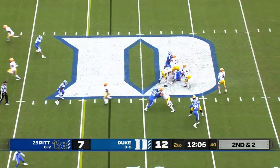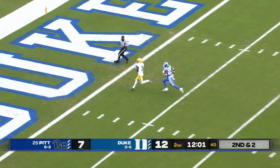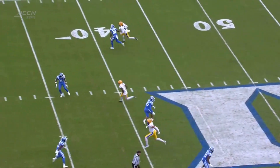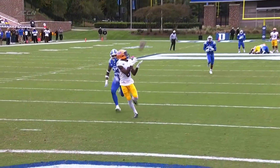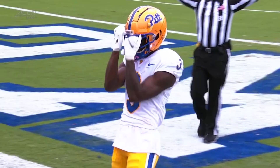Pickett on second and short going to take the launch for Jordan Addison. You get Jordan Addison motioning across the formation. Watch how he plays this — he's hard outside, so Jordan Addison just runs through the line up the hash. It's an easy pitch and catch for Kenny Pickett. Jordan Addison has been feasting.